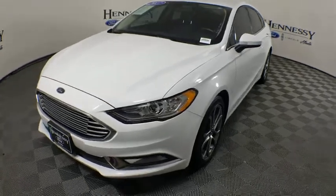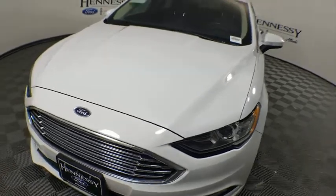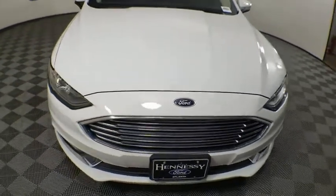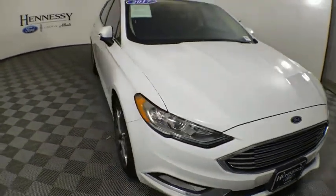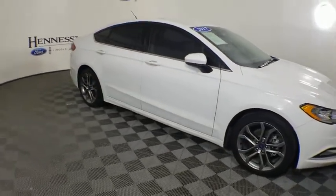You are going to love the 2017 Ford Fusion. You can have both impressive power and great economy in a Fusion. This vehicle has less than 35,000 miles. Here are some of this vehicle's great options.